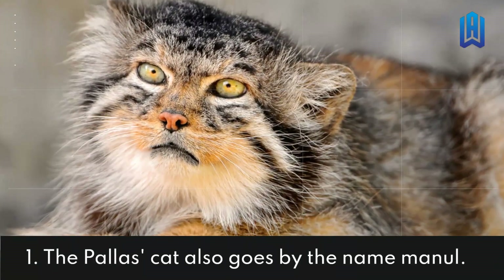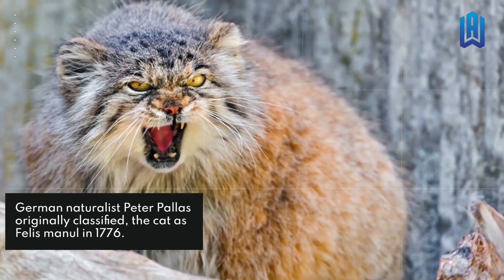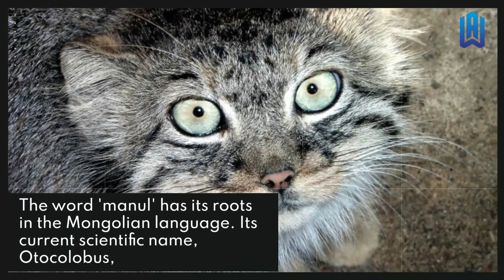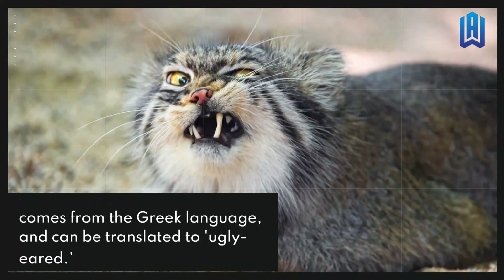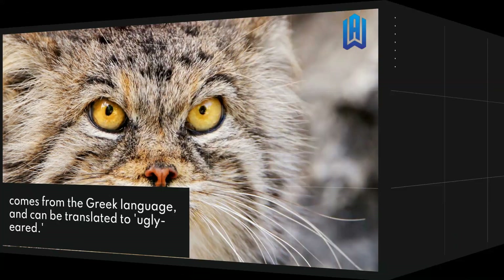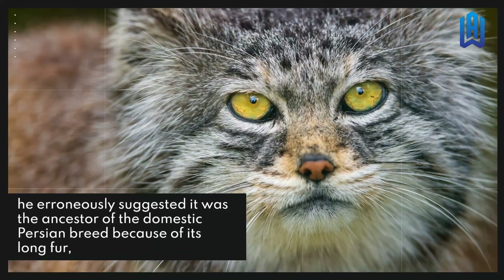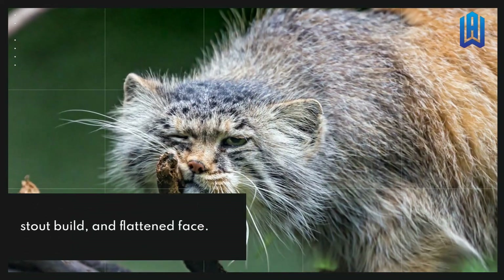The Palace Cat Also Goes By The Name Manul. German naturalist Peter Pallas originally classified the cat as Felis Manul in 1776. The word Manul has its roots in the Mongolian language. Its current scientific name, Otocolobus, comes from the Greek language and can be translated to 'ugly ears.' When Pallas first described the cat, he erroneously suggested it was the ancestor of the domestic Persian breed because of its long fur, stout build, and flattened face.